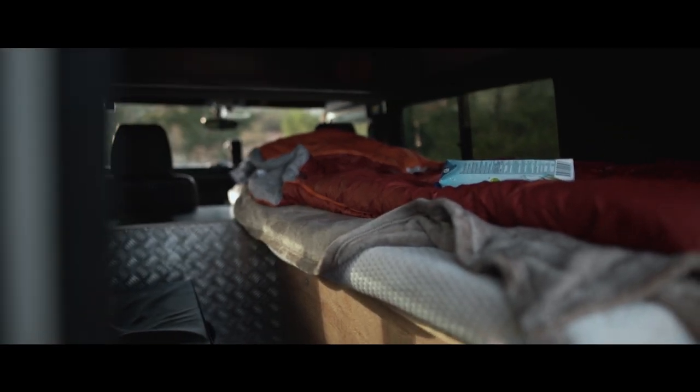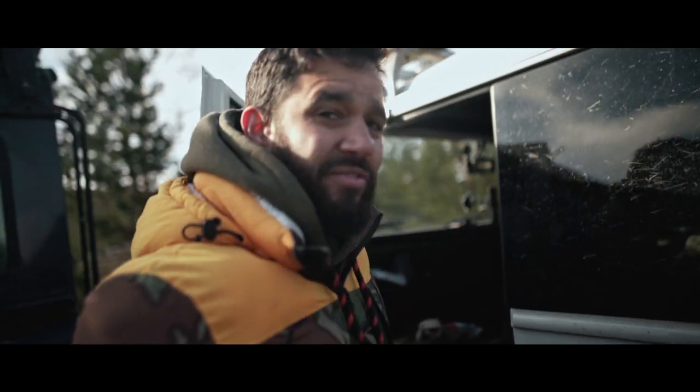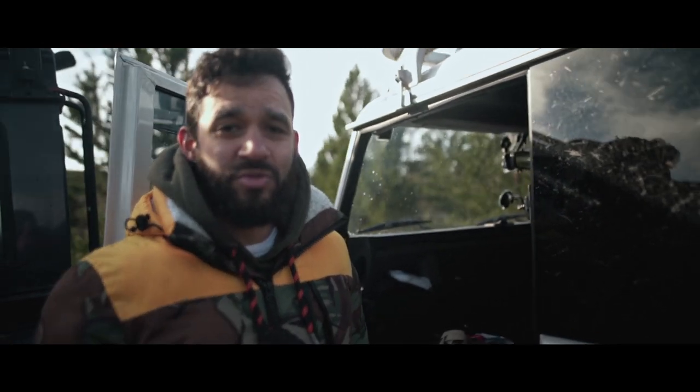One thing I always say when you are building a camper van is build it for you. Don't build it by the pictures you see. Don't put in a shower, a toilet, and a hundred other things. Go and camp in it — throw a mattress in the back, sleep in it, and then figure out what you're missing. So that's what I did.